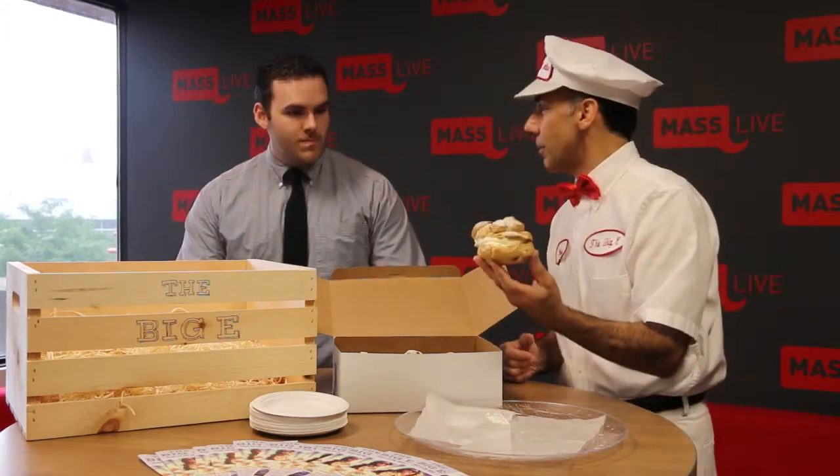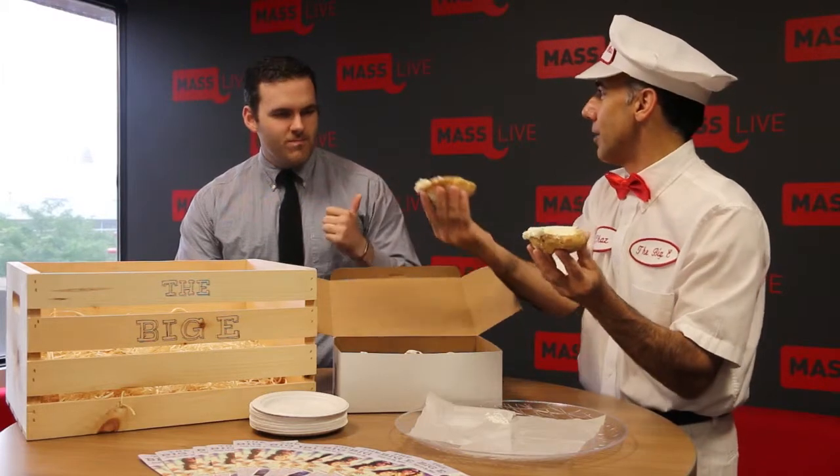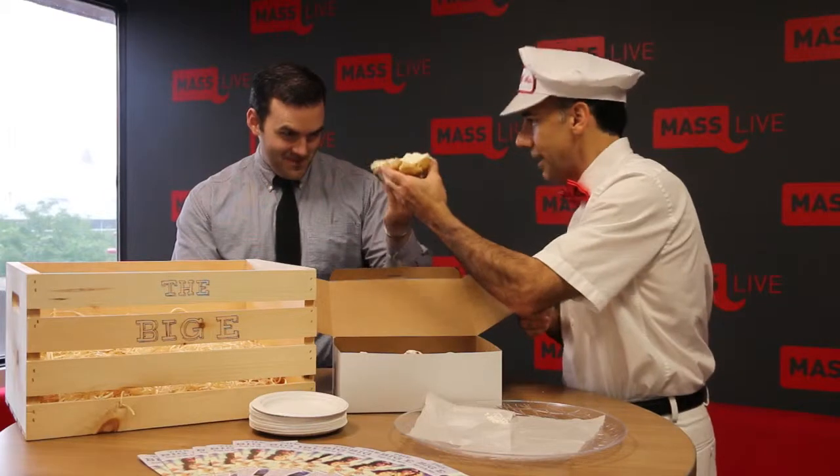So if you're with someone at the Big E and you get your beautiful cream puff, if you want to split it — don't ever cut it, don't break it — you turn and watch. Voila! You got a half, I got a half, and together — cheers.